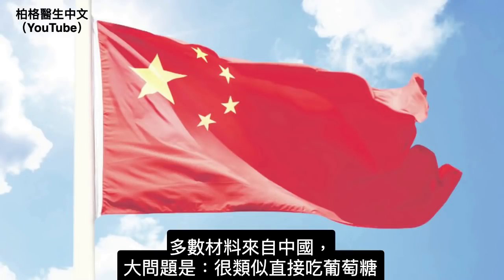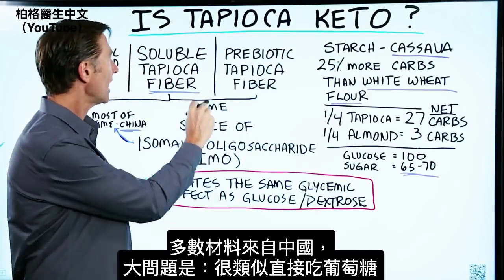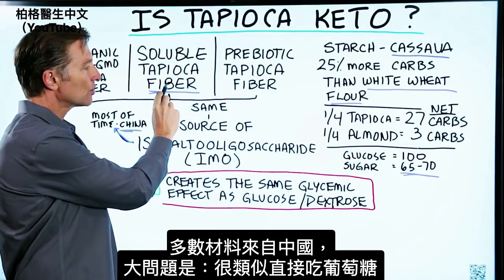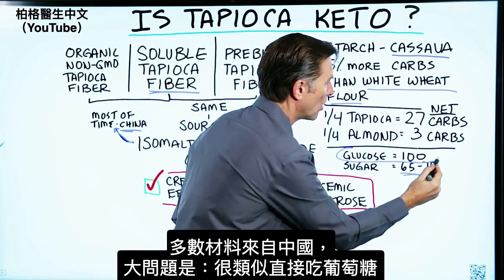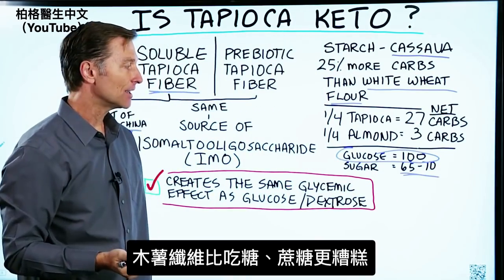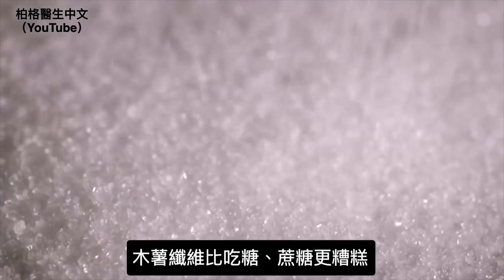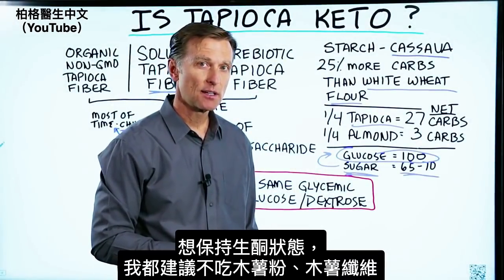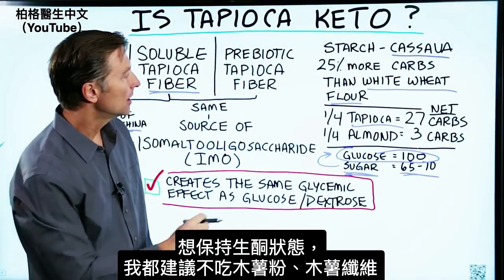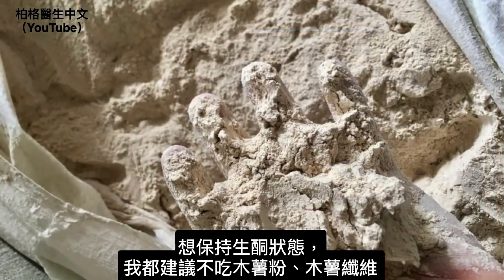The source of most of this is from China. The big problem is that when you're using this ingredient, it's very similar to using straight glucose or dextrose — it's not even like using table sugar. You're using something that is worse than sugar. So if you want to stay keto-friendly and stay in ketosis, I would recommend staying away from not only tapioca flour, but definitely tapioca fiber.